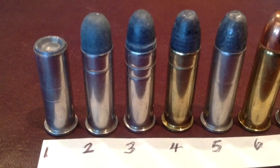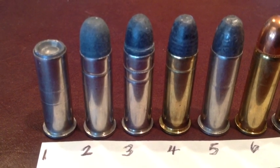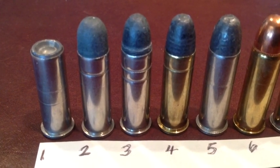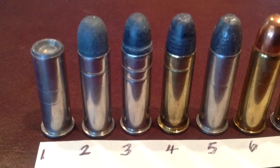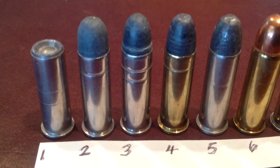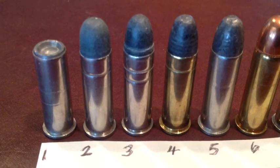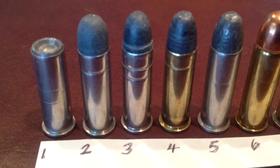The standard loadings were the 158 grain lead bullets, which you see as numbers two to five. All the major manufacturing companies made the 158 grain round nose lead bullet, and it was very popular in law enforcement for many years, all the way up into the 60s and going into the 70s. But then the semi-automatic pistols came in and the .38 Special fell out of use in law enforcement, but maintained its popularity with civilian shooters because of the versatility, the economy, and the accuracy.